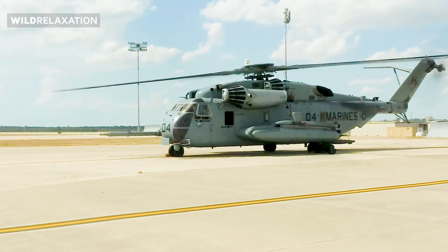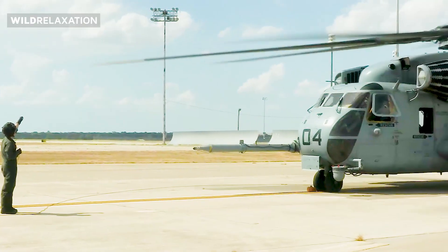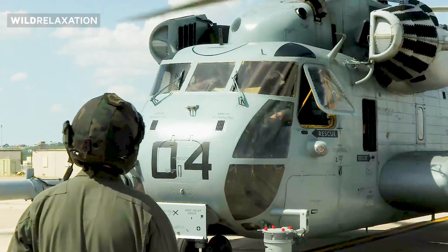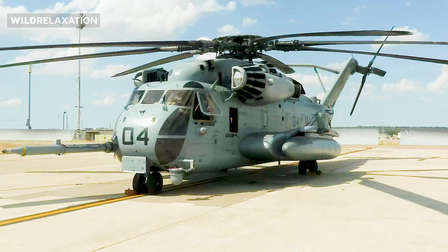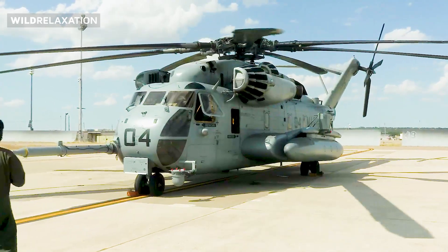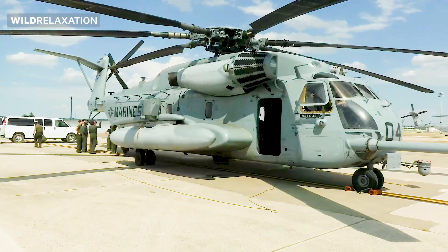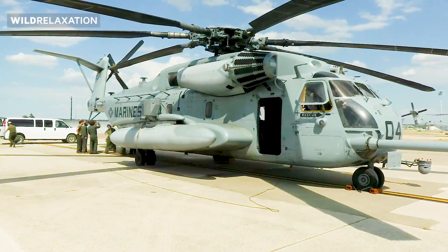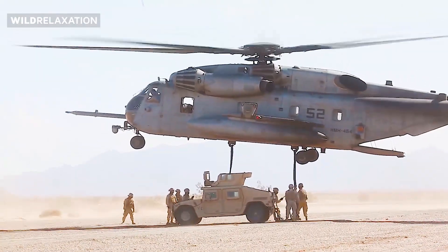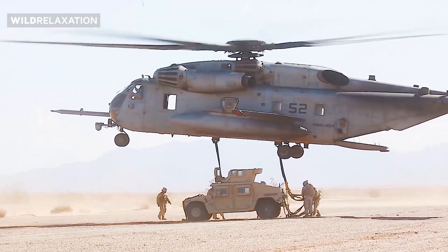One of the defining characteristics of the CH-53 is its unique triple rotor system. This configuration includes a large main rotor and two smaller rotors positioned at the rear of the aircraft. The main rotor provides the primary lifting force, while the smaller rotors counteract torque and enhance stability. This innovative design ensures enhanced lifting power, maneuverability, and control, making the CH-53 capable of transporting heavy loads and personnel even in adverse conditions.